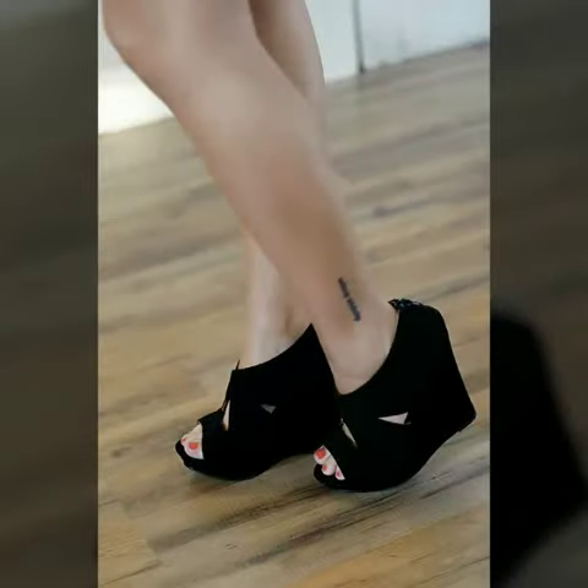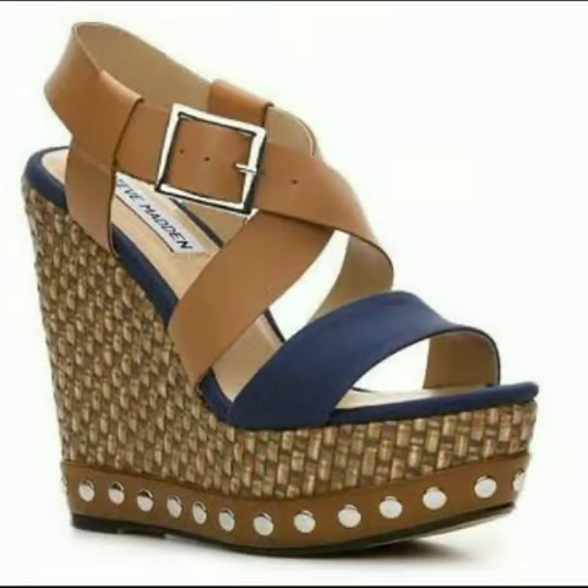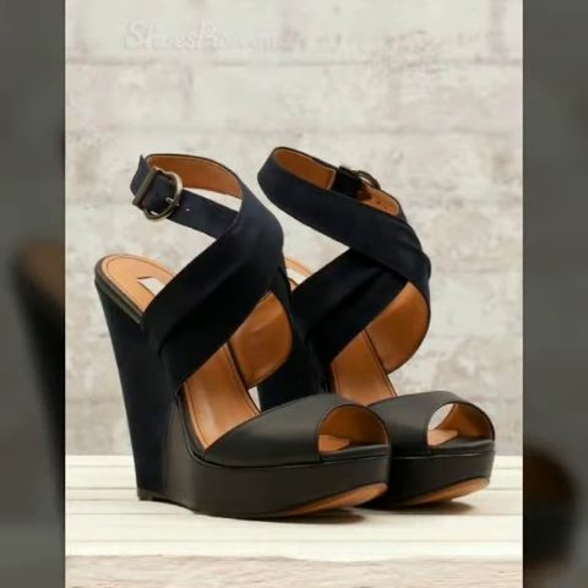I always try to show you stylish and latest designs of fashion through my videos. Don't forget to tell me in the comment section how you liked the video. Please support me by sharing my videos with your friends and family. Keep visiting my channel for more videos, more ideas, and more collections.